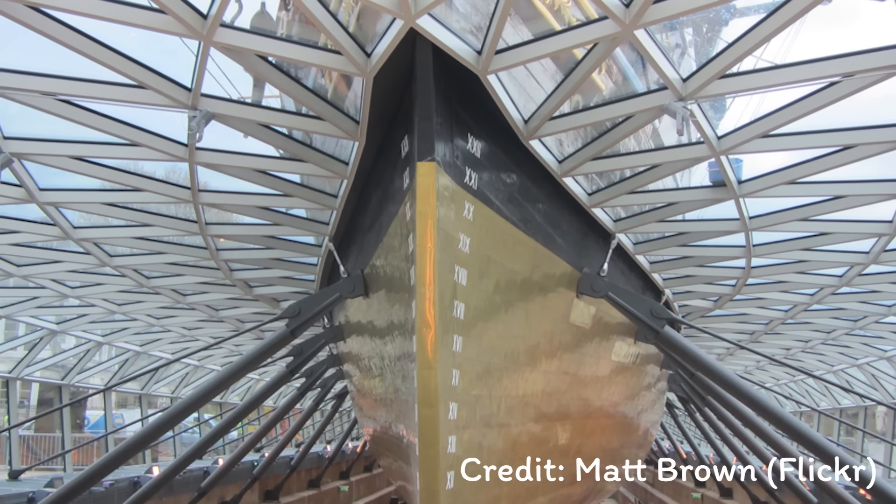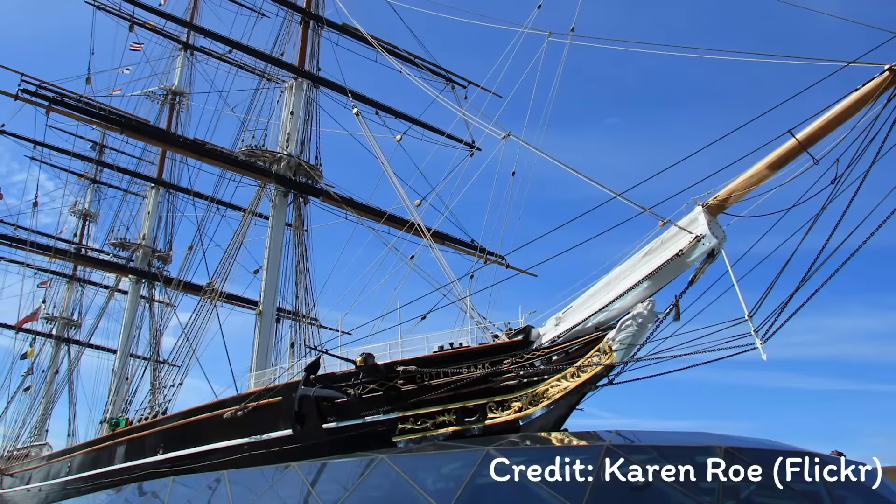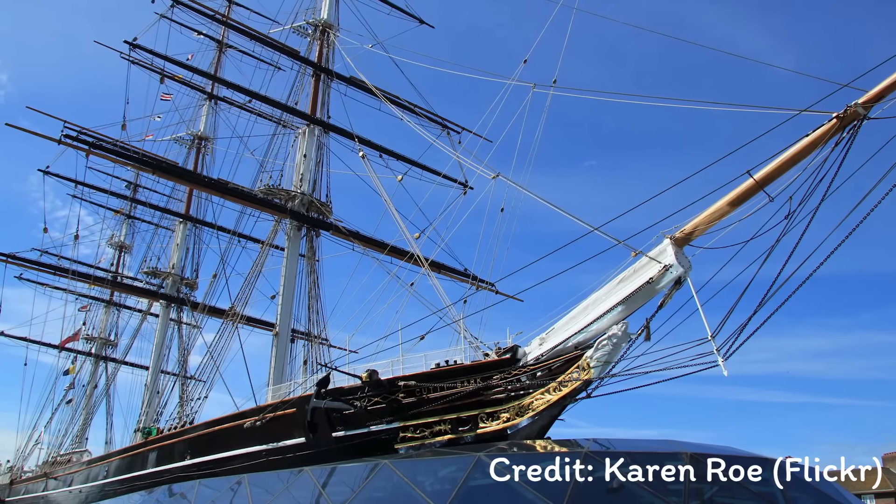Early solutions were to place copper sheaths on the hulls of ships. The Cutty Sark is a great example of this, and I'll link to the Greenwich Maritime Museum below if you want to see more about that. The primary purpose of the copper sheaths was actually to stop worms eating their way through old wooden hulls, with a secondary benefit that the copper would reduce the growth of plant life.